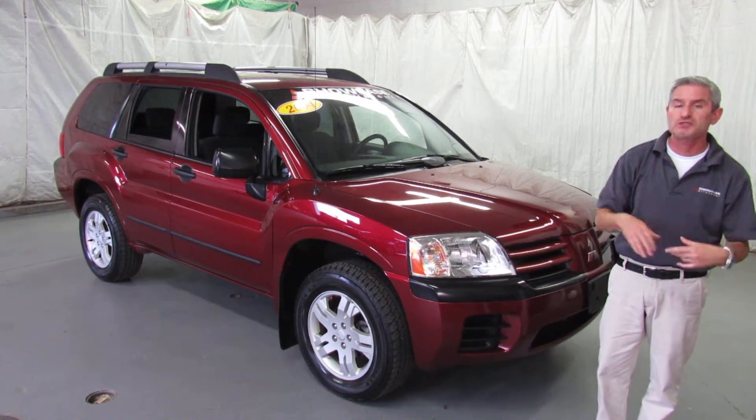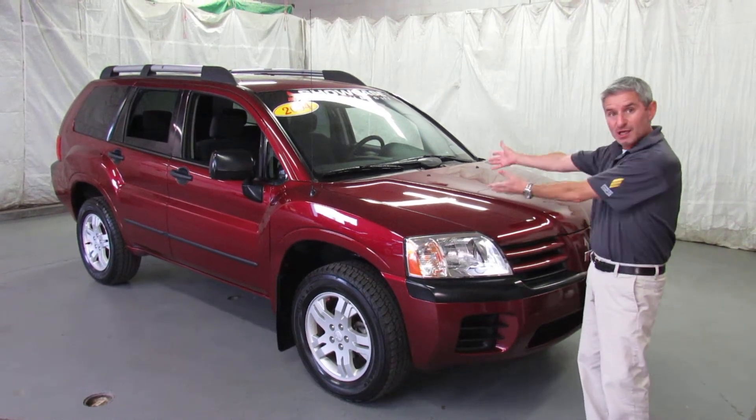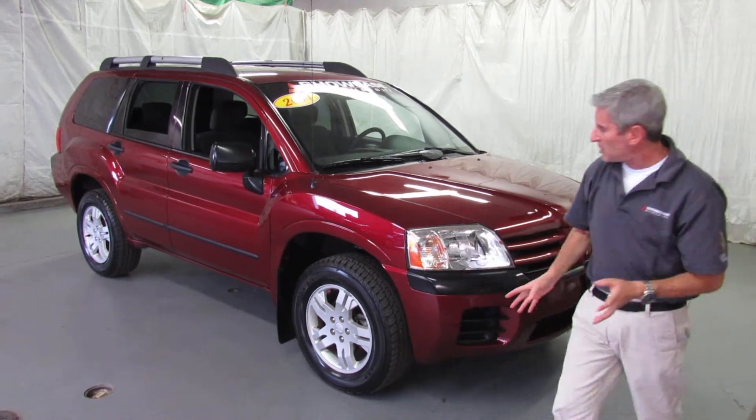We're coming into the fall and winter seasons where people are looking for great, reliable, and reasonably fuel-efficient four-wheel drives. Ta-da! Got it right here.